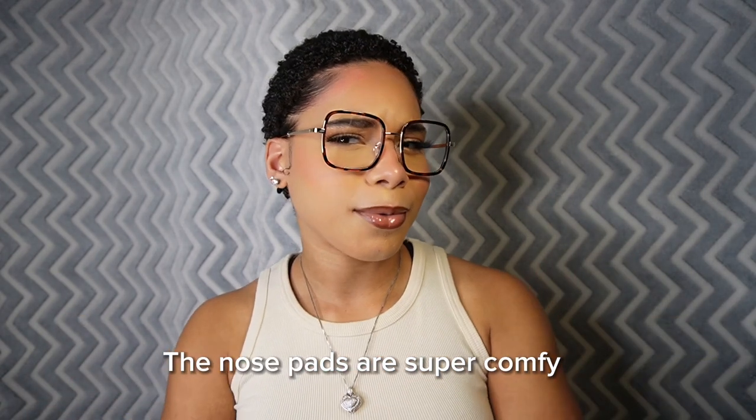Pair number three — these make me look really studious, but I like it. It's a mood for me sometimes when I'm editing or running out looking bummy. They're nice and sleek on the side, just a traditional square frame. These are a tortoise color of brown and black — very traditional and very sleek. I'm feeling these only for certain occasions, but they would definitely suit a particular aesthetic.